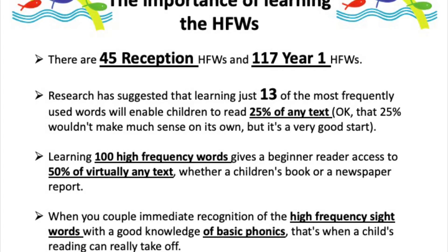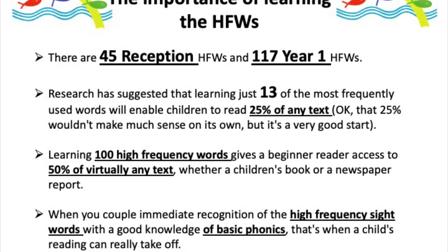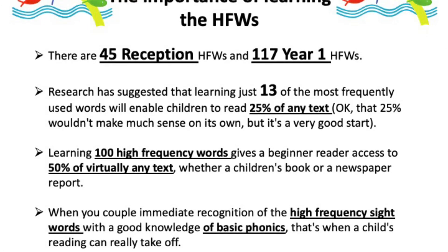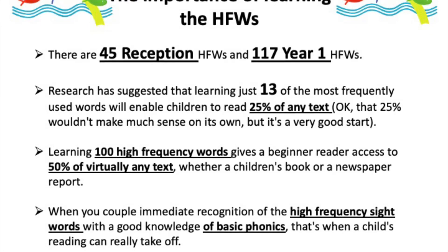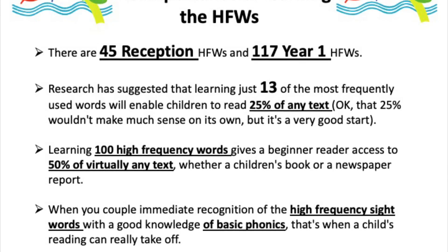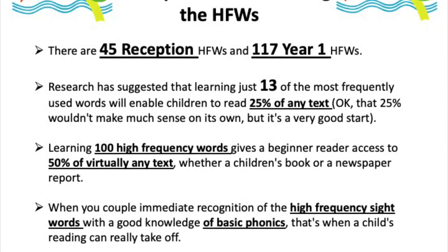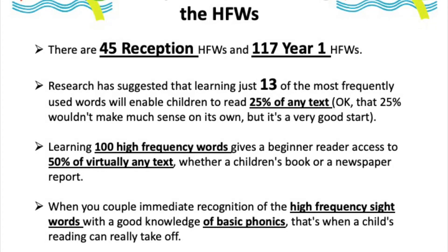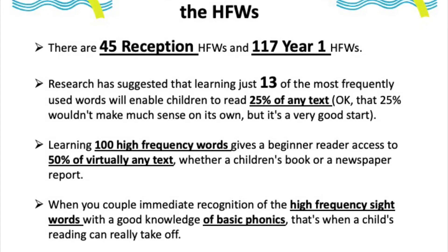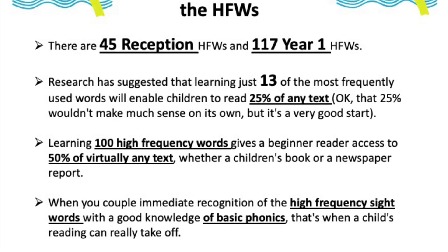Those key words really help as a way in. If you learn 100 high frequency words, it gives beginner readers access to virtually 50% of any text — whether that's a children's book or even an adult newspaper. When you couple immediate recognition of high frequency words with a good knowledge of phonics, children's reading rapidly develops. So it's in your interest to be practising phonics and separately practising high frequency words with your child.